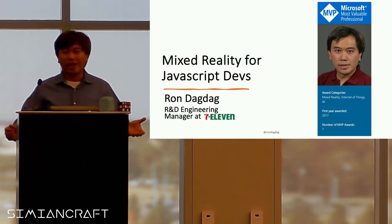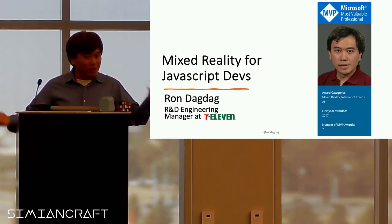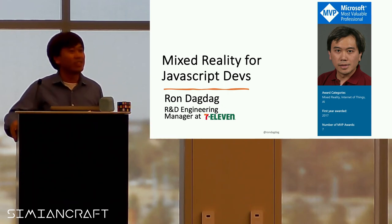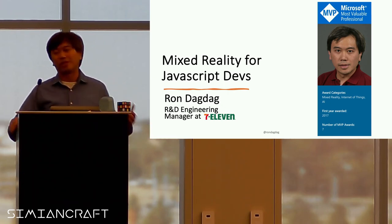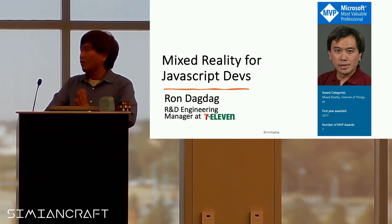Good morning, everyone. How are you all doing today? How's the conference so far? Today, I'm going to be talking about mixed reality for JavaScript.